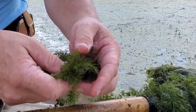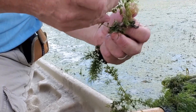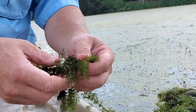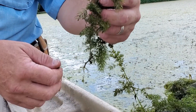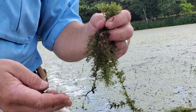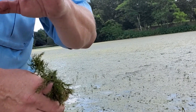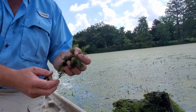This is coontail. Is it a native plant? Yes, it's a native plant. Is azola a native plant? Is duckweed a native plant? Yes, these are all native plants to Louisiana. Coontail is a vascular plant — it has roots, it has leaves, it has stems. It is growing all the way from the bottom of this lake to the surface, and it grows in mass. This is a large percentage of what is on the bottom of the lake.